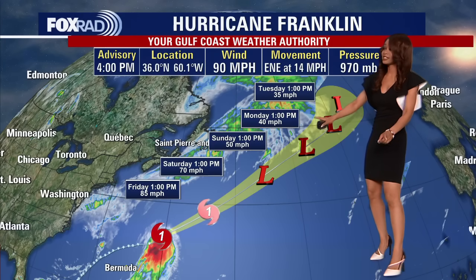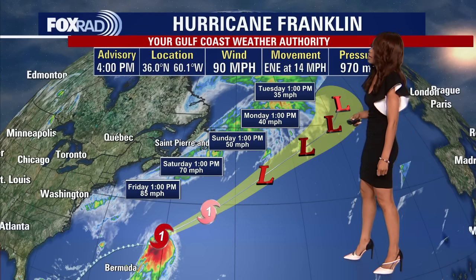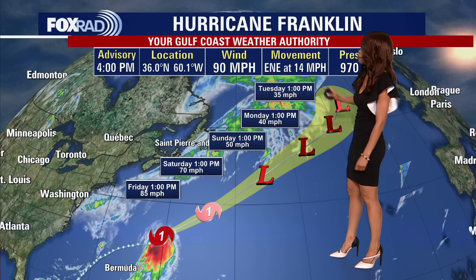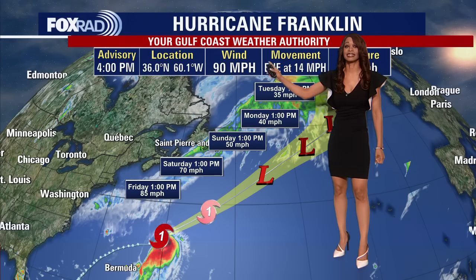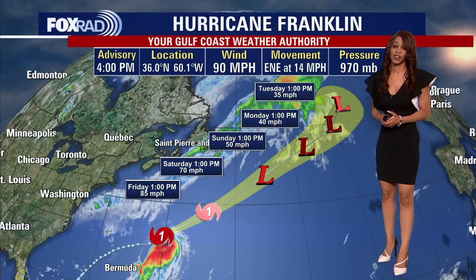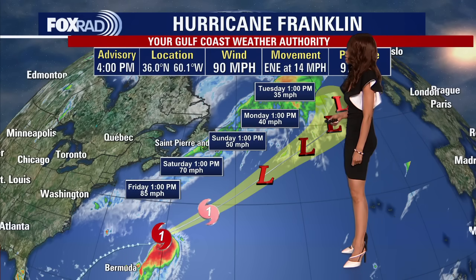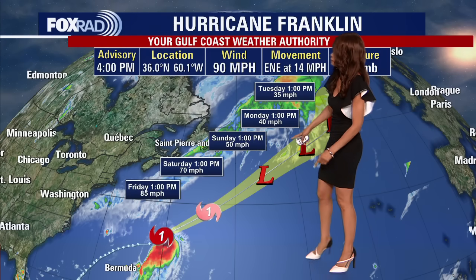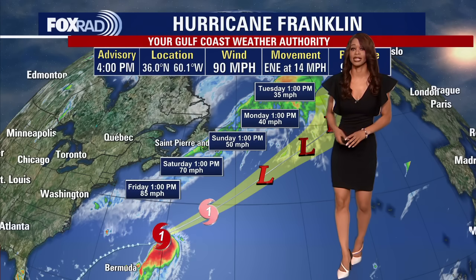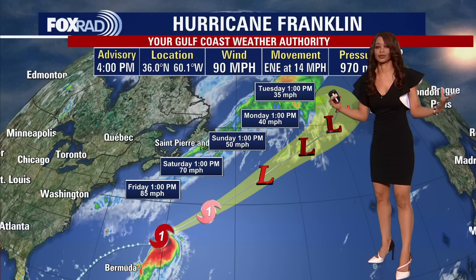Not only do we have Idalia, but we still have Franklin, which has been churning out in the Atlantic for several days and made a fairly close pass to Bermuda over the last day or two. Now it is starting to push away from Bermuda, tracking off to the east-northeast at 14 miles per hour. It is still a Category 1 hurricane with 90 mile per hour winds. Earlier this week it was a strong Category 4 hurricane, not far from Category 5, so it has weakened quite a bit. Pressure is at 970 millibars, but it is still a hurricane. It's forecast to still be a Category 1 with 70 mile per hour winds by Saturday afternoon at 1 p.m., then it should start to lose tropical characteristics as it pushes into cooler waters in the north-central Atlantic.